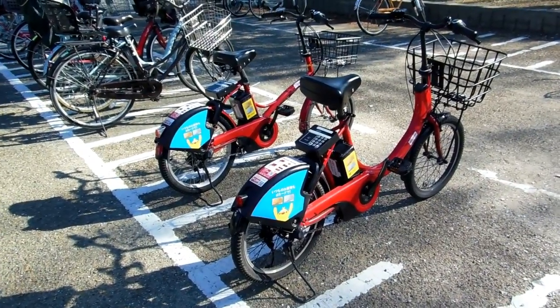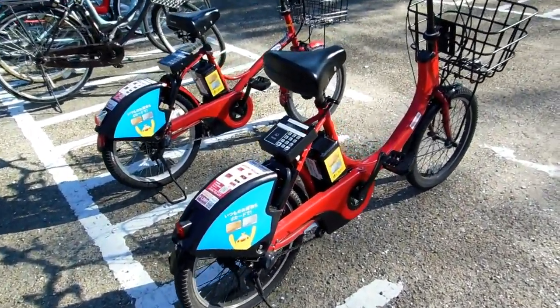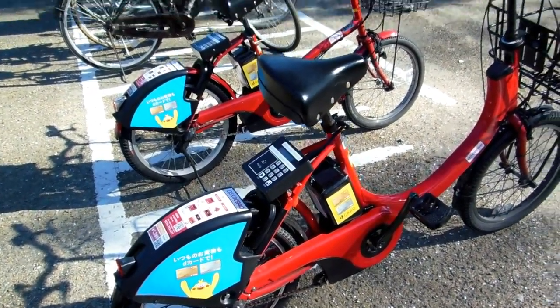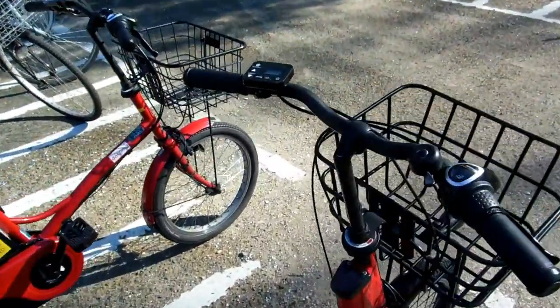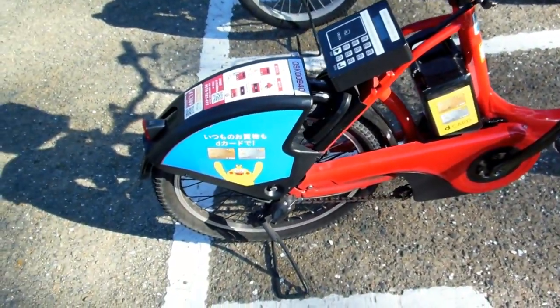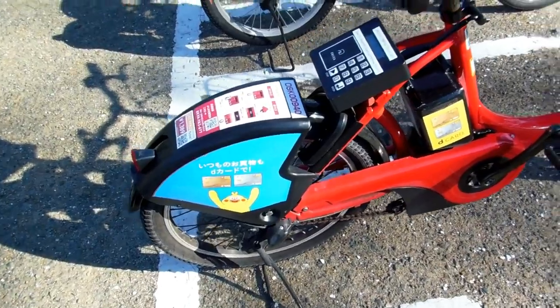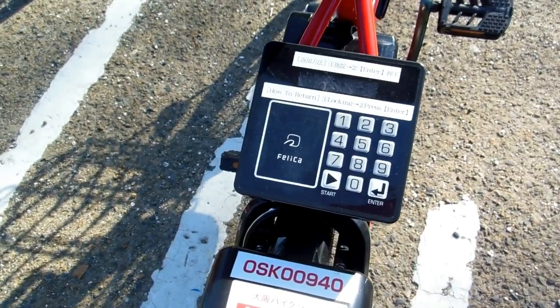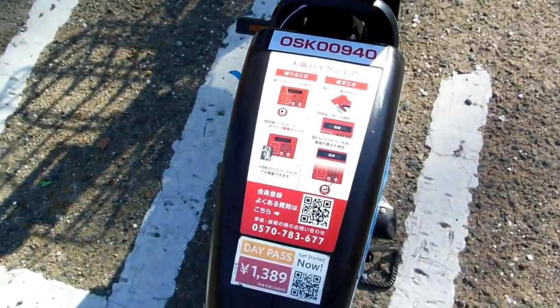This video is probably going to go on our Wheels in Japan playlist. We're in Osaka and this is one of their bicycle rental programs. These are power-assisted bicycles — we've showed you that sort of thing before — with a little electric motor, a battery, and a charge card system.